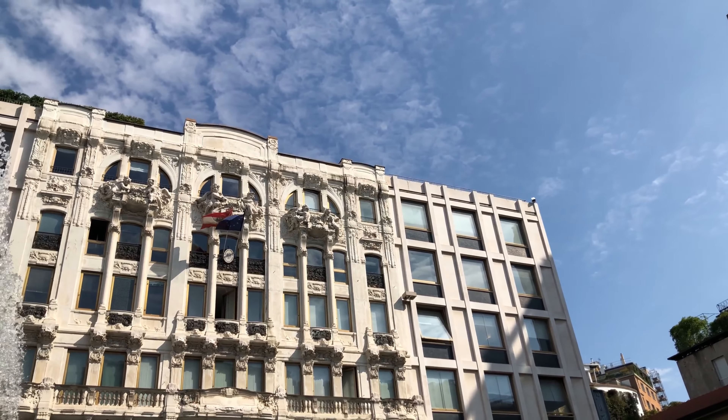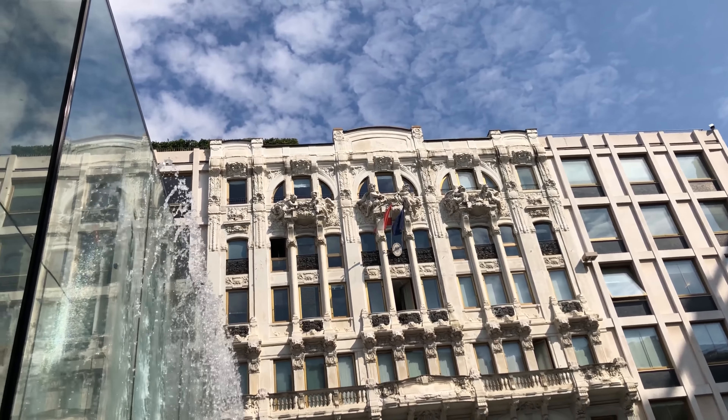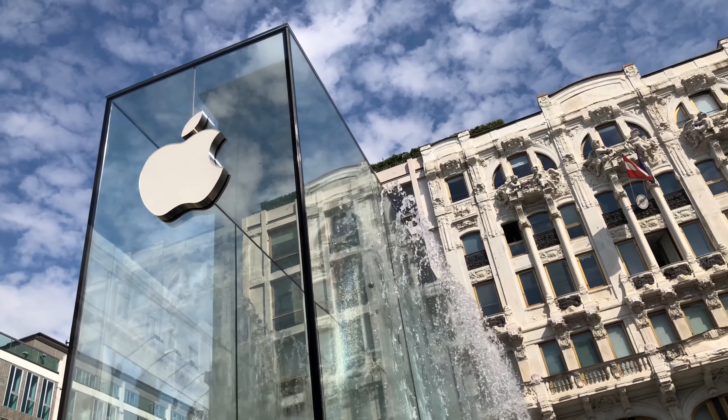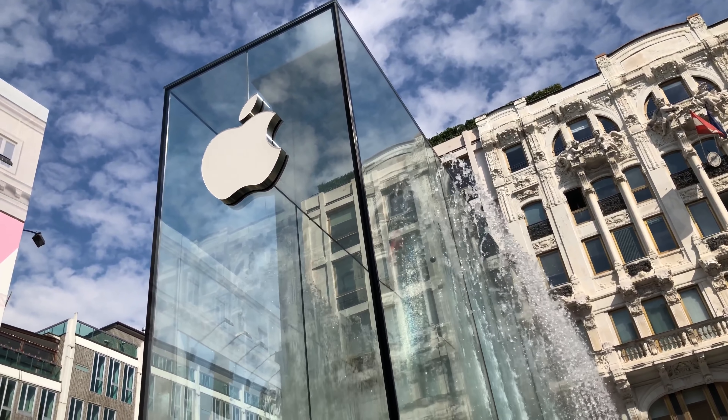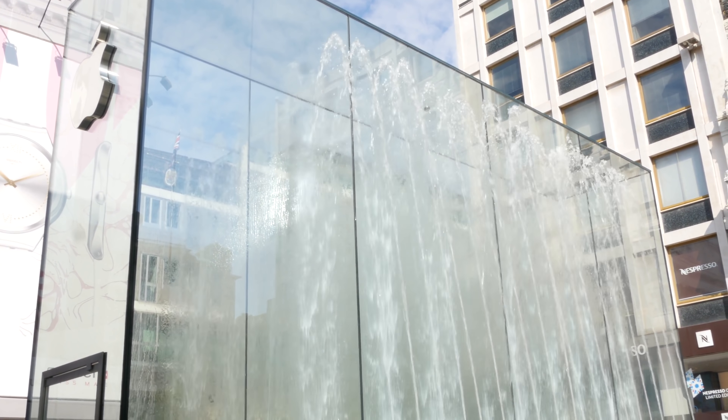Ieri, ovvero il 24 luglio, sono stato invitato da Apple al suo interno assieme a molti altri colleghi giornalisti, YouTuber e amici per poterlo vedere. Ci hanno spiegato come è nato, ci hanno permesso di fare delle riprese. Adesso vi racconto tutta la mia giornata di ieri. Dall'esterno, in Piazza Liberty trovate questo gigantesco parallelepipedo realizzato in vetro con sopra il logo della mela, sovrastato da due getti d'acqua che formano una doppia cascata che lo circonda.